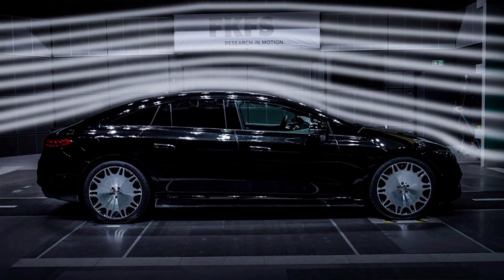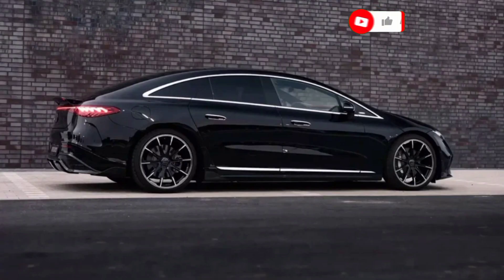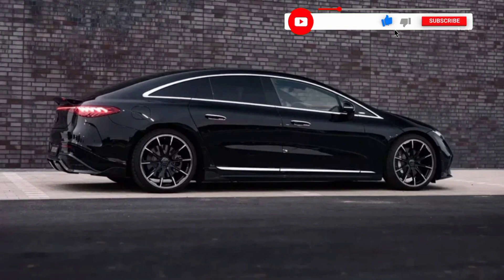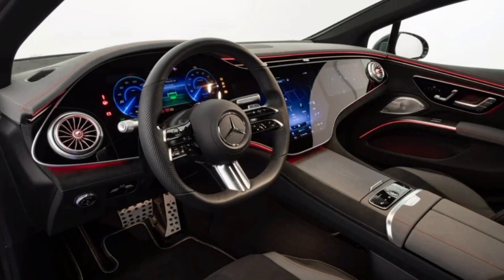The Brabus studio presented a program of improvements for the Mercedes-Benz X 450 electric liftback. They did not touch the power plant of the car but seriously approached aerodynamics. New carbon fiber elements, wheels, and the proprietary air suspension control unit reduced lift by 40 percent and the air resistance coefficient by 7.2 percent. Subscribe to watch more interesting videos.